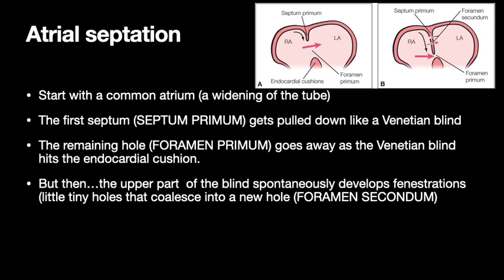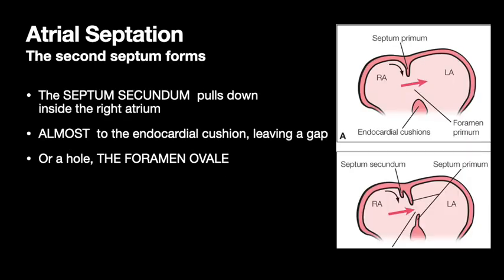Eventually the foramen primum will go away, but as the blind is getting pulled down, the top of the blind gets little tiny holes that coalesce into one big hole — that's called a fenestration, becoming a window. That new hole at the top is the foramen secundum, or second hole. So the first hole was at the bottom and now we have a new one up at the top.